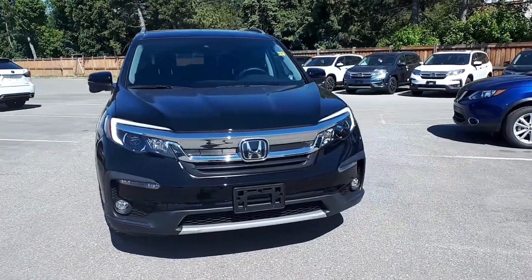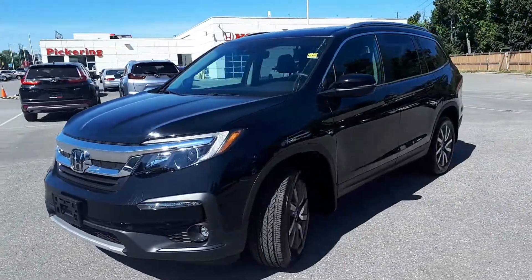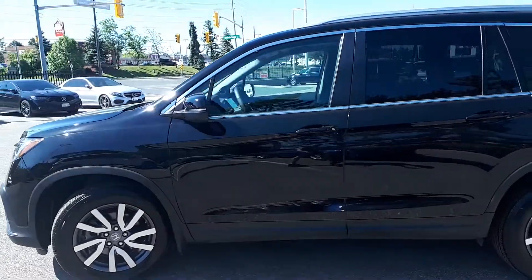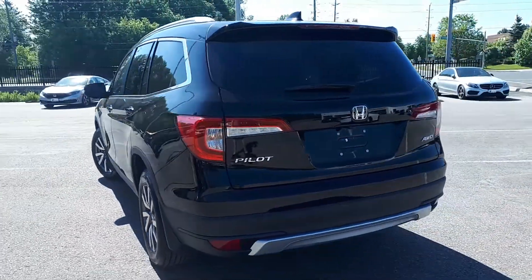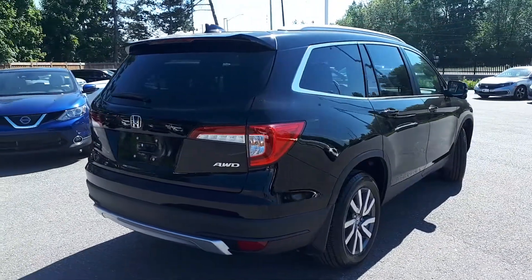Here at Pickering Honda we have a pre-owned and DriveShield certified 2020 Honda Pilot EX-L Navi, 3.5 liter six-cylinder and six-speed automatic all-wheel drive SUV. Let's take a look at some of the features on the inside.